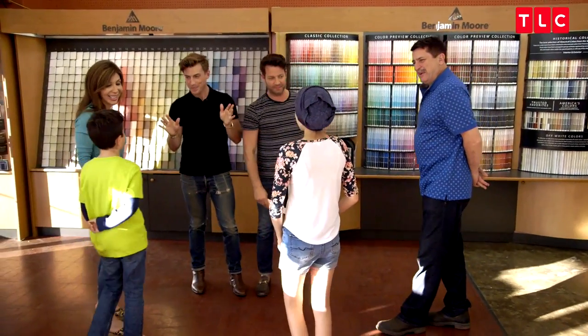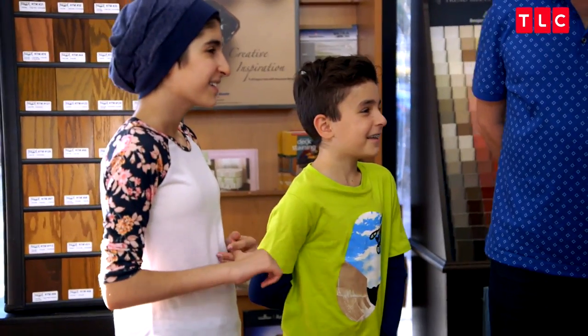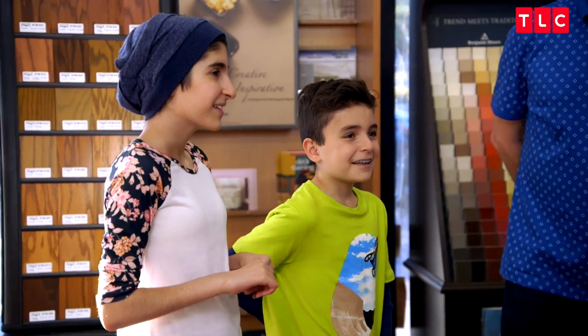Do you know what we're doing? I'm picking up paint. We're going to let you guys go to town, so whatever you guys connect to, whatever you like.